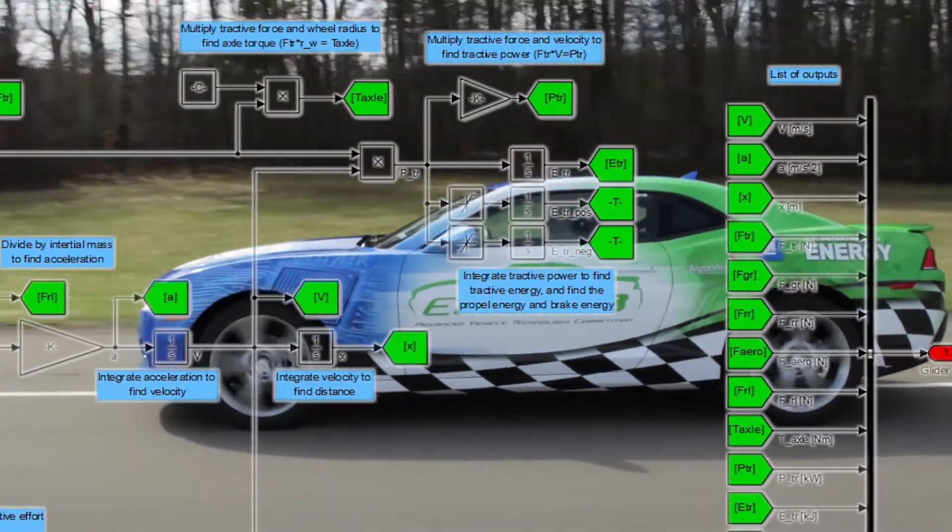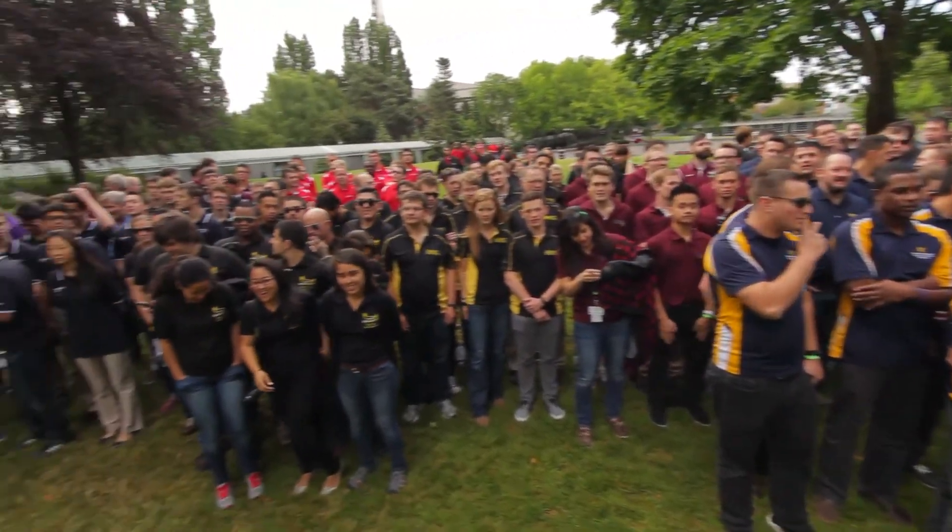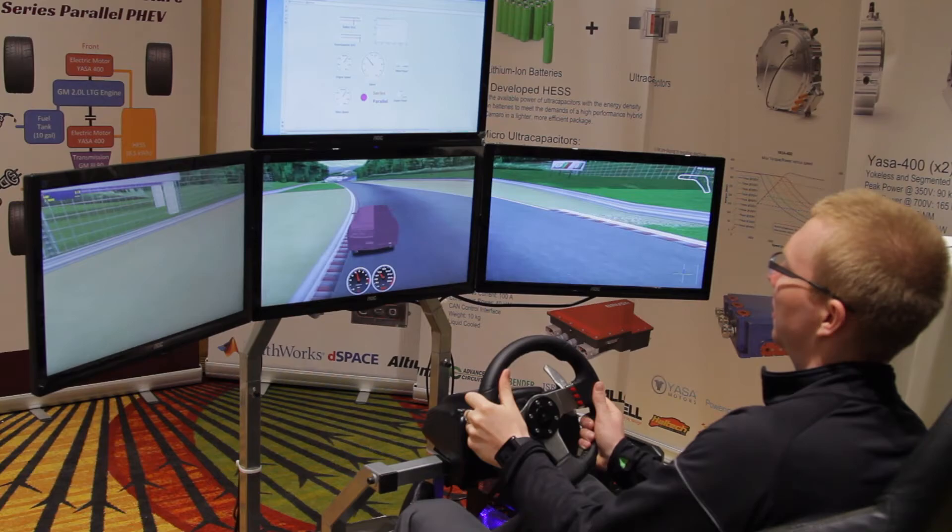I'm very excited about the potential in all the students on the EcoCar 3 program. As the automotive future brings a lot of challenges with emissions and fuel economy, it's their bright minds that are going to help us do great things for the industry.